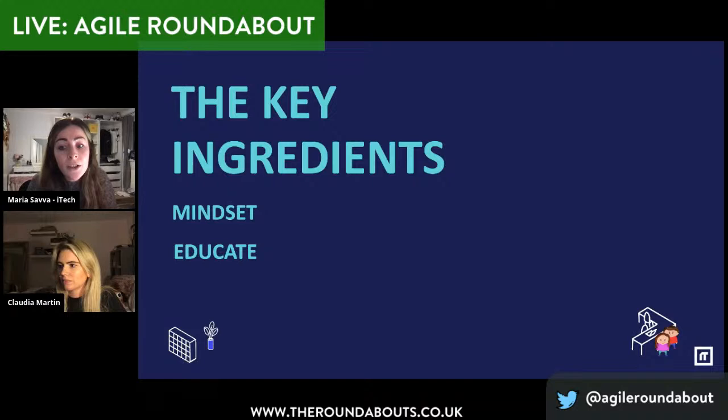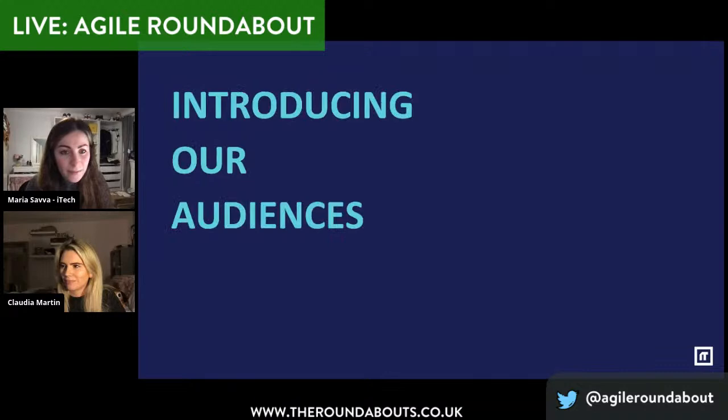We need to make sure that we're educating so that we all understand why we're doing things — what are the principles and what that in turn will give us. And lastly, how can we relate all this to our specific needs? It's not a one-size-fits-all. We're not a Google, we're not a Spotify, we're iTech. So it needs to be understood in our real life and where we want to get to as a company. We see all these things going hand in hand.